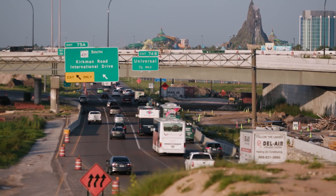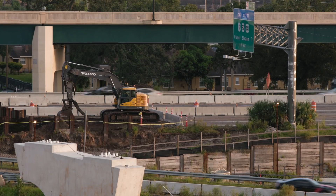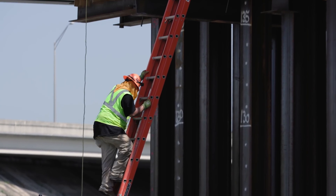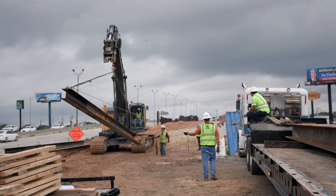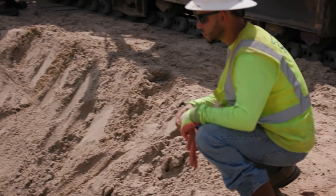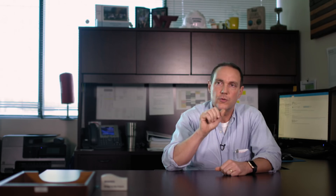What we're doing is we're really under traffic, taking out the entire existing I-4 and replacing it with new. So for 21 miles of reconstruction, how do you tackle something like that? It's really all about logistics. We broke it up into four smaller projects, each one with its own project manager, engineers, and schedulers to manage their segment of the project.